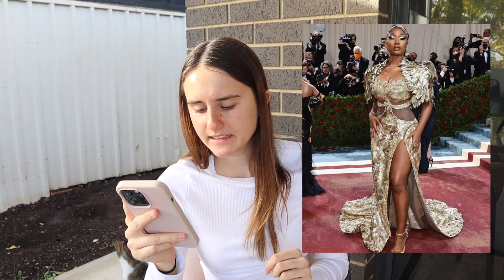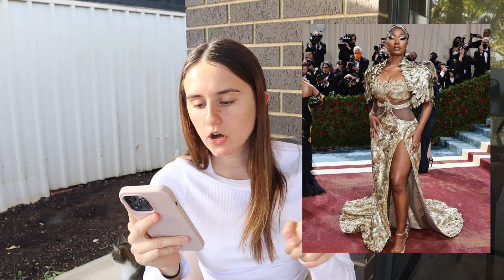Megan Stallion — gorgeous, love it, suits her so much. It's so extra and I love the feathers, it's really nice. The gold looks beautiful on her, matches her eyes, and whoever did the makeup — amazing job. Absolutely love that one.